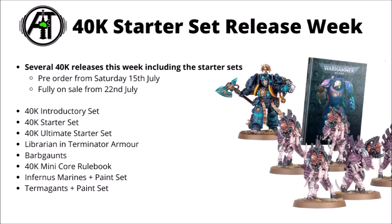We've got three different tiers of starter sets: the introductory, starter, and ultimate starter sets. Also looks like they're releasing the Librarian in Terminator armour and the Tyranid Barb Gaunts, so you could upgrade the things from the starter sets to be the full combat patrols. There's also the release of a 40k mini rulebook with just the core rules in it — that's apparently direct from Games Workshop only — and then a couple of mini paint sets with either Infernus Marines or Termagants.